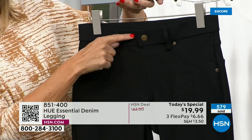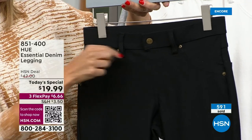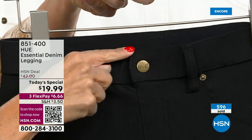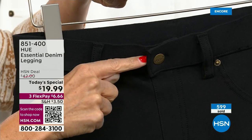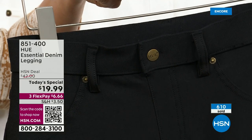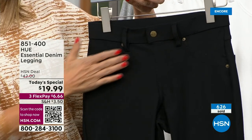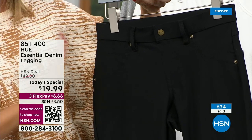I wanted to open that button when I put these on, but you can't. And then I was like, oh wait — I don't have to open the button. I don't have to worry if it's going to stay closed. There's nothing worse than someone telling you, 'you forgot to do your button' or 'your zipper's down.' That will never happen to you — no more wardrobe malfunctions.